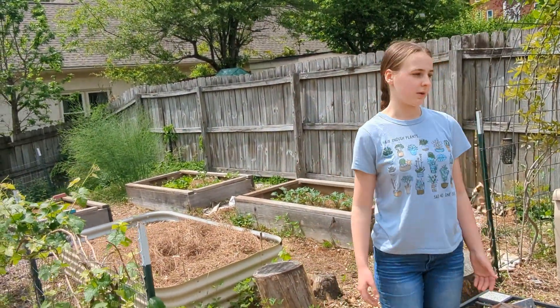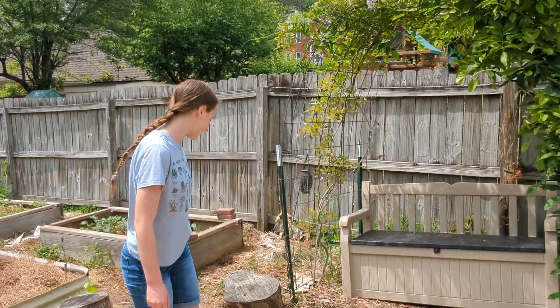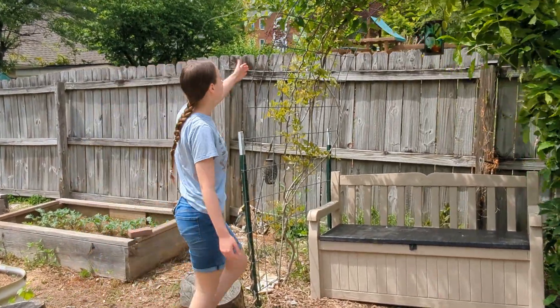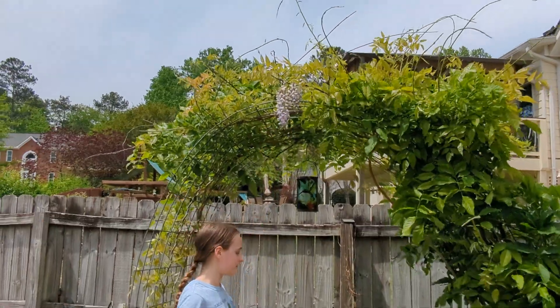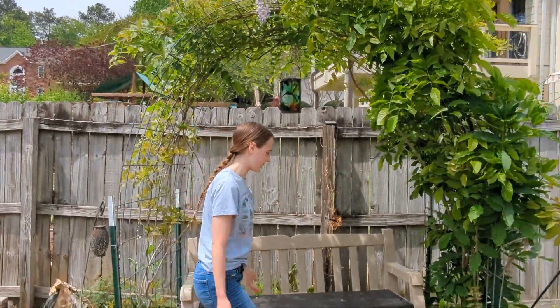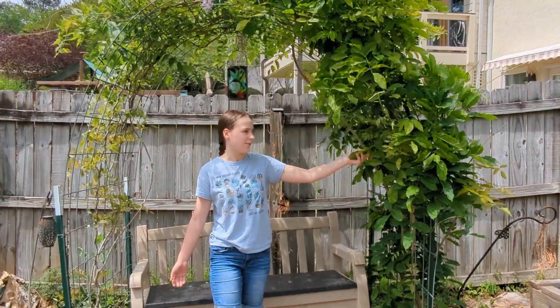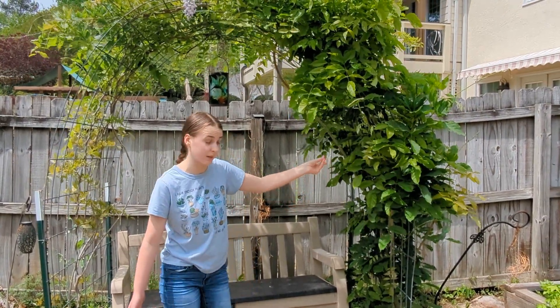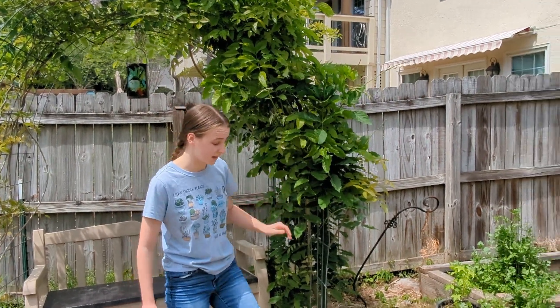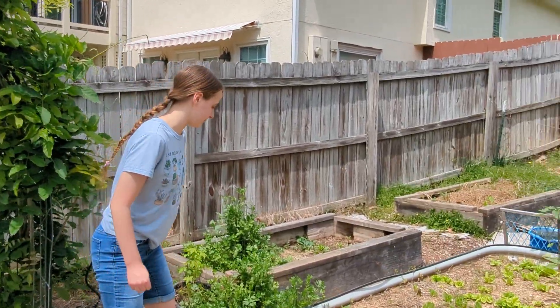Up here we have our annuals area, where we grow most of our annuals. In the middle we have our wisteria, which is doing wonderfully — it has some beautiful flowers and is just a great place to sit in the shade. We love having this nice bit of shade in our garden, because it gets hot in Georgia in the summer, and really most of the year.